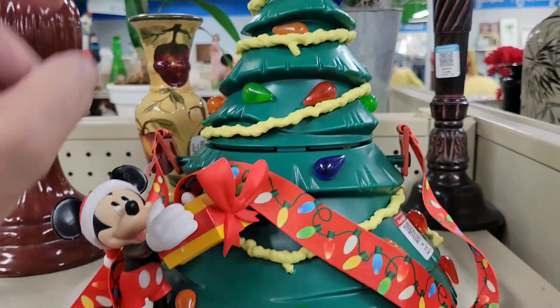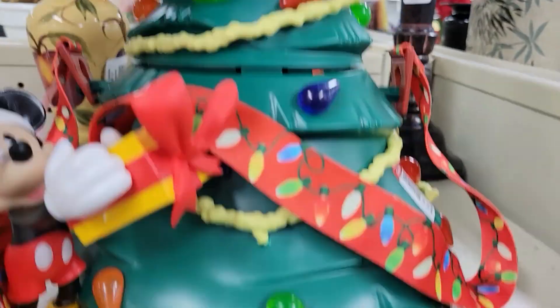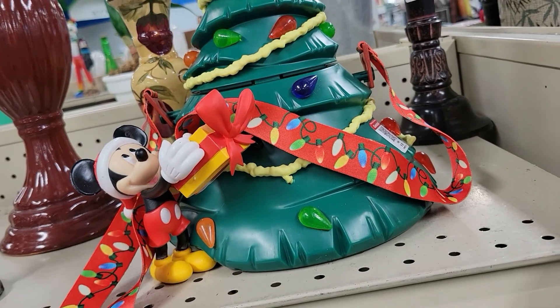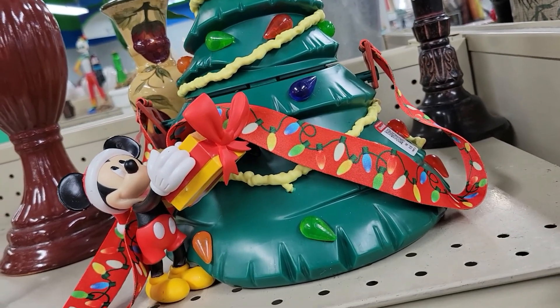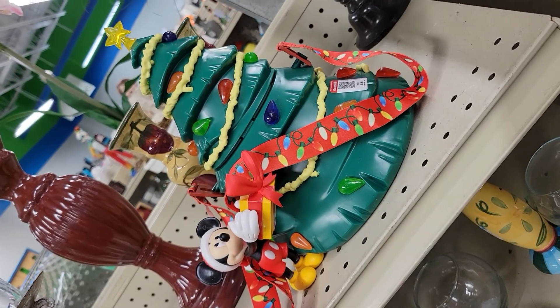Guys, check it out — it's a Mickey Mouse tree; I think it's like a cookie jar or something. How much? 10 bucks. That's kind of cool, not really for me but interesting enough, and off I go.